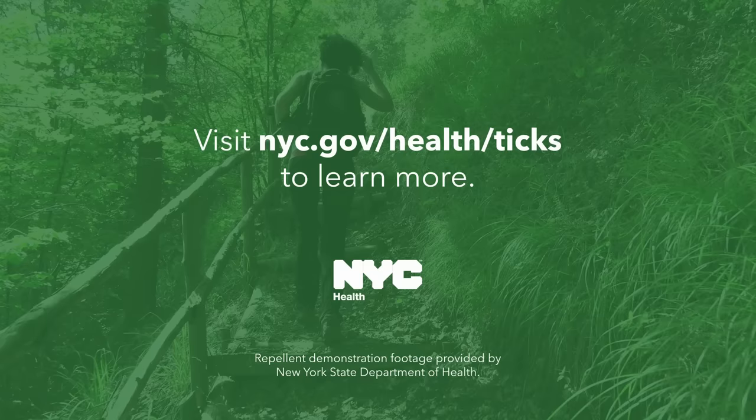For more information on the different types of recommended repellents and safety, visit nyc.gov/health and search for insect repellent. And visit nyc.gov/health/ticks for more information on ticks, diseases spread by ticks, and tick bite prevention.